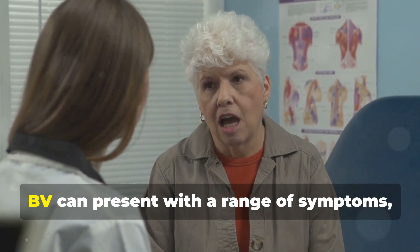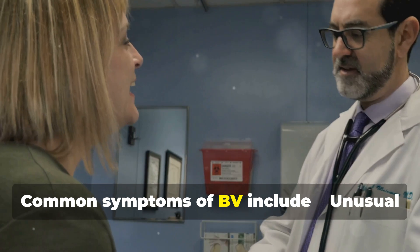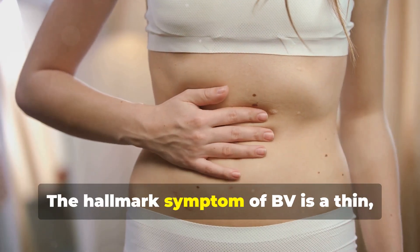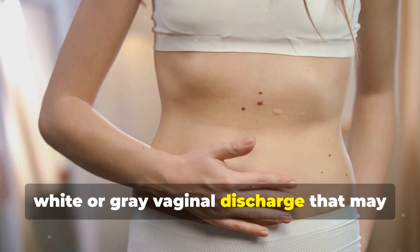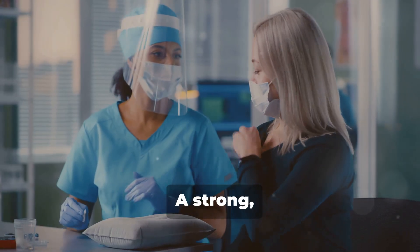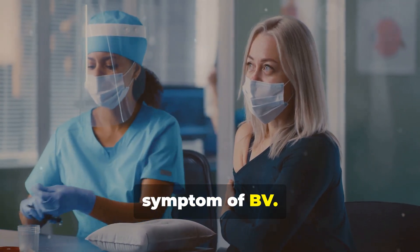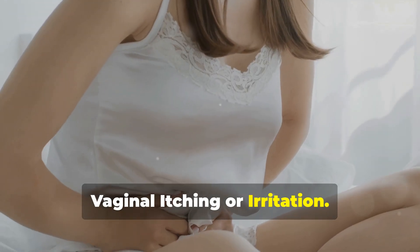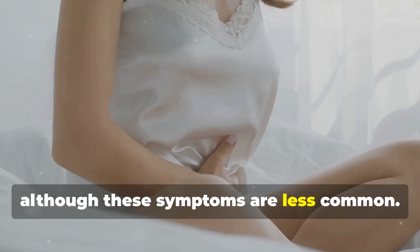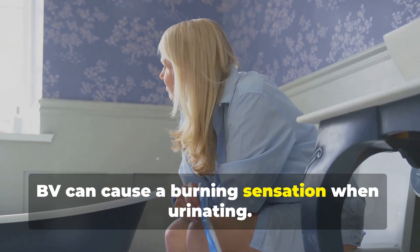Symptoms of Bacterial Vaginosis. BV can present with a range of symptoms, although some women may be asymptomatic. Common symptoms include unusual vaginal discharge — the hallmark symptom of BV is a thin, white, or gray vaginal discharge that may have a fishy odor, often more noticeable after intercourse. A strong, unpleasant vaginal odor is another common symptom. Some women may experience itching, burning, or irritation in the vaginal area, and in some cases BV can cause a burning sensation when urinating.